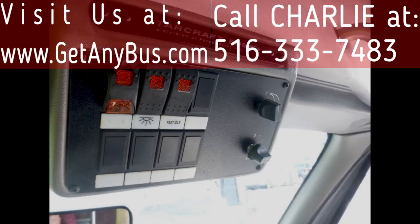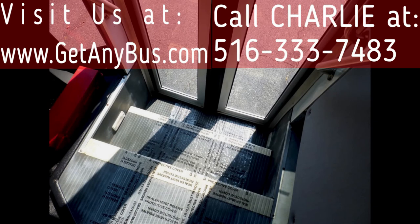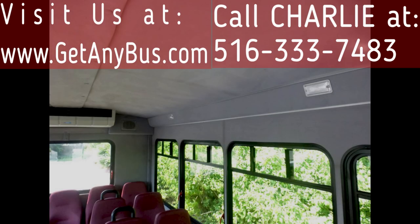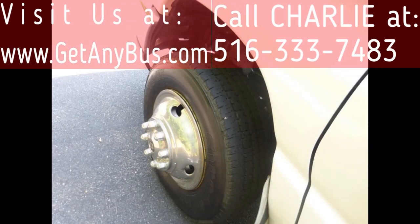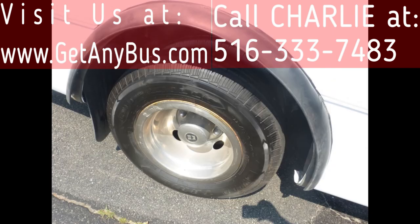Additional features include an advanced fast idle system, Echo Vision backup sensor alarm, stainless steel entrance rails with vanity panels, comfortable seating with seat belts, armrests and grab handles for 21 passengers, padded interior with overhead lighting, gray rubber transit floor, and tires with chrome wheel simulators, mud flaps, and dual rear wheels — all with a substantial amount of tread remaining.